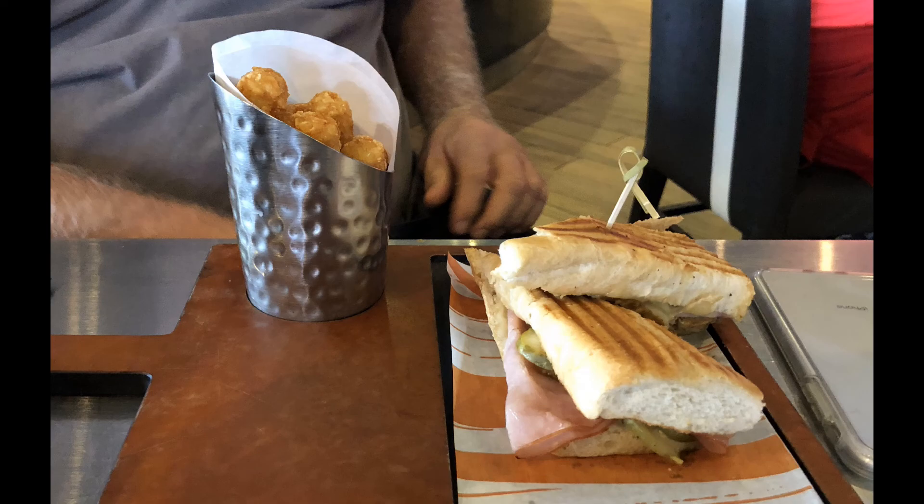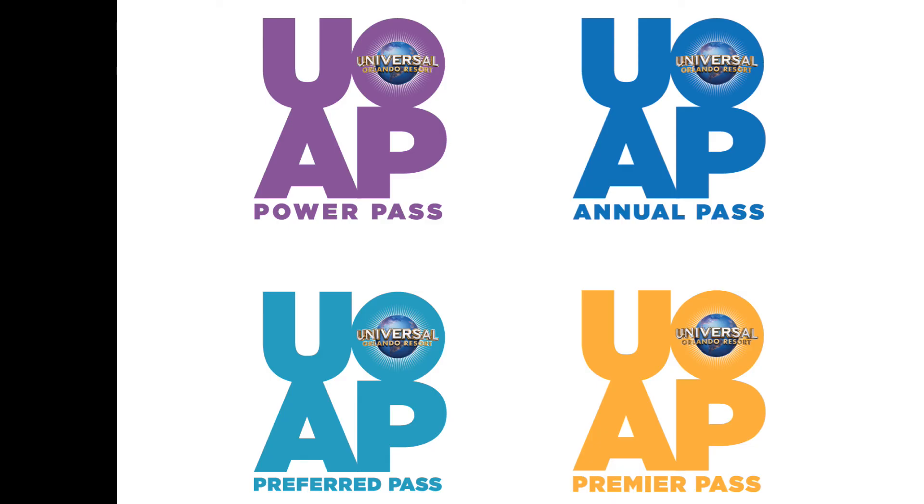Remember, there's a 10 to 20 percent discount if you have the Preferred Annual Pass, so always keep that in mind when considering how many days you'll be on property. If you're staying on property, the Preferred Annual Pass is a great idea for discounts — it will pay for itself quickly. So before you just order tickets, give that some thought. Thanks, and we'll be back with you again soon!